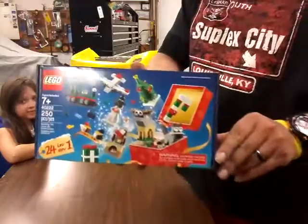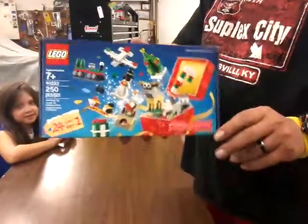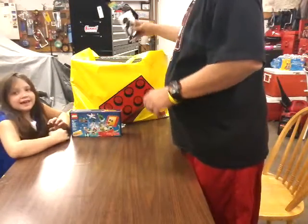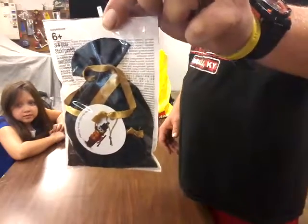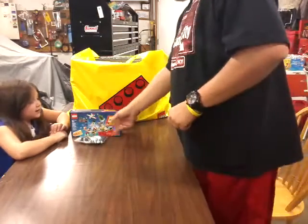Starting off with the freebies — picked up the 24 in 1 holiday build, and the toy soldier Christmas ornament. Can't wait to put it on the tree.